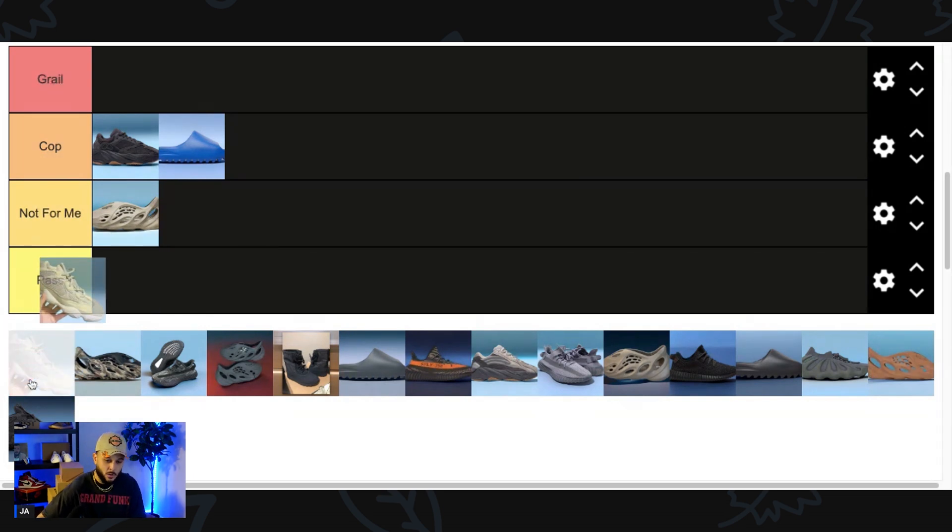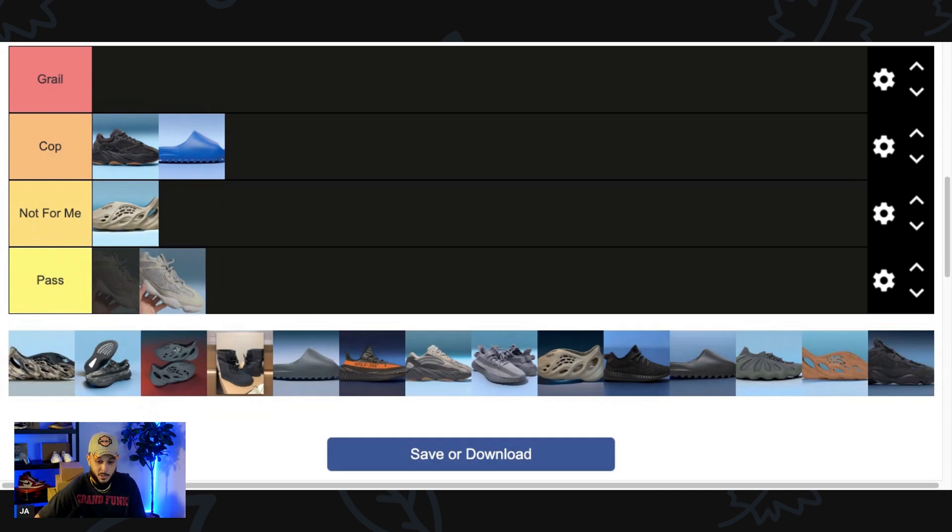This next pair is a Yeezy 500, a model that not many people have much bad to say about. But this is more of a generic standard colorway — I would compare it to maybe the Blush or maybe even the Yeezy 500 Salt. For me this isn't a must-have, and it's not even because I own a similar colorway — I just feel like this is kind of unnecessary. So this is easily a Pass, but I could see how some of y'all would be feeling it.